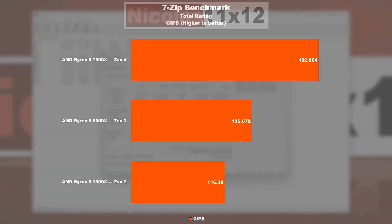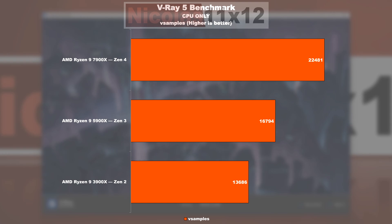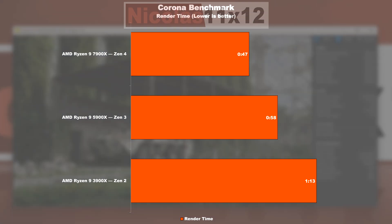In the 7-zip benchmark Zen 3 is doing roughly 17% better than Zen 2, with Zen 4 ultimately being 35% faster than Zen 3. Moving on to V-Ray 5, a 5900X performs 23% better than a 3900X, and a 7900X is capable of offering a performance uplift of 34% over a 5900X. In the Corona benchmark, the Zen 3 model is rendering about 20% faster than Zen 2, with Zen 4 completing the task another 20% quicker than Zen 3.